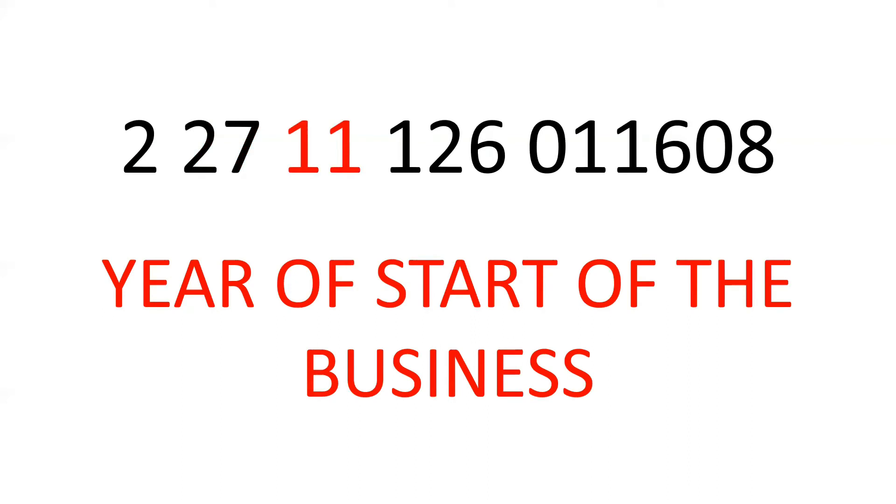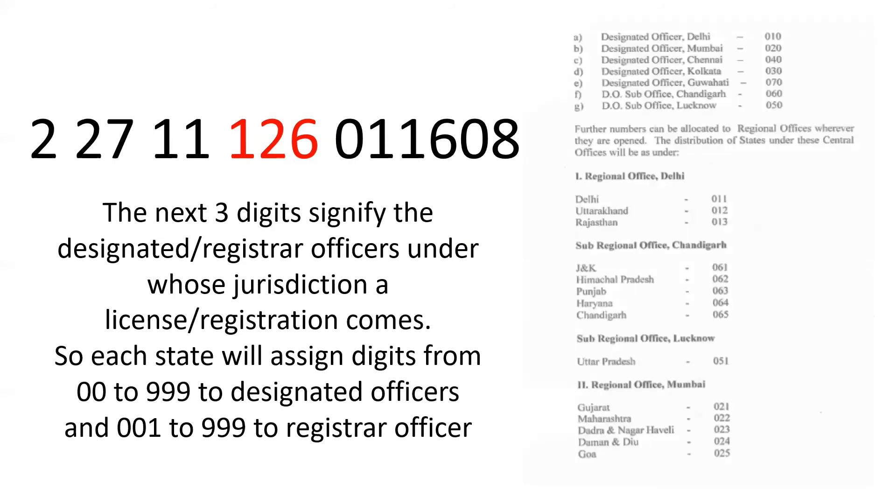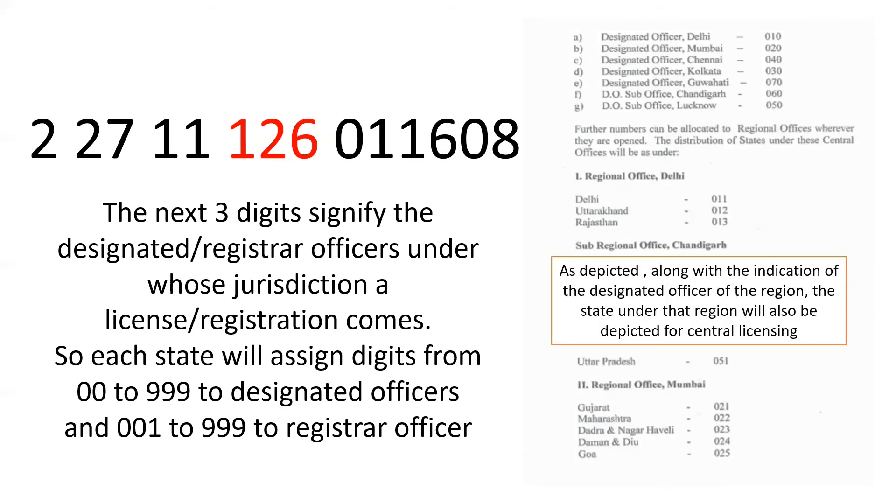The next two digits indicate the year of the start of the business. The next three digits signify the designated registrar officers under whose jurisdiction a license or registration falls. Each state assigns digits from 000 to 999 to designated officers and 001 to 999 to registrar officers, as seen in the picture on your right. Along with the indication of the designated officer of the region, the state under that region will also be depicted for central licensing.